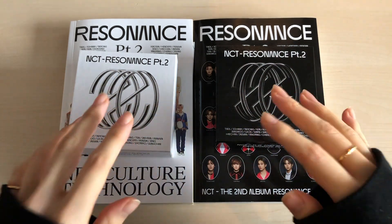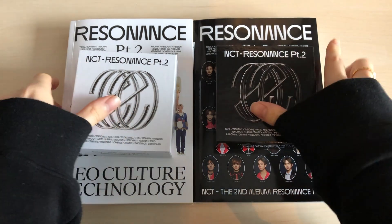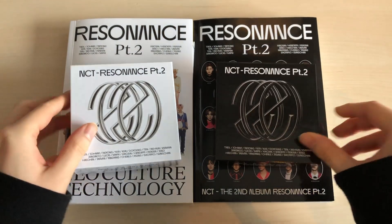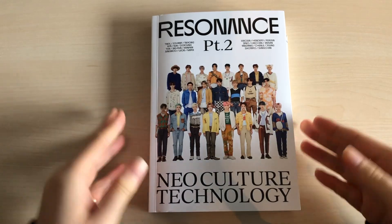Hi guys, welcome back to my channel! I'm so excited to finally have NCT's latest album Resonance Part 2. I actually have the two normal albums and the two kino versions that go with it. Let's start with the departure version and then go into the arrival version.